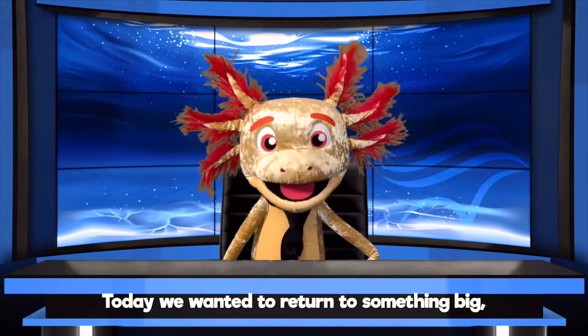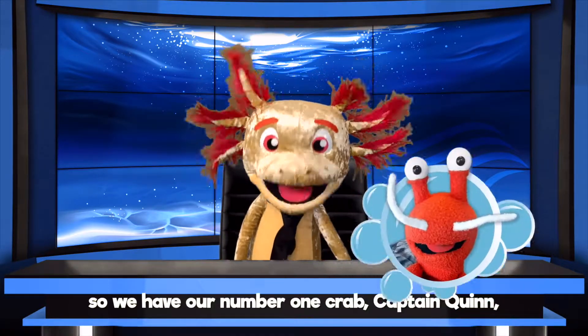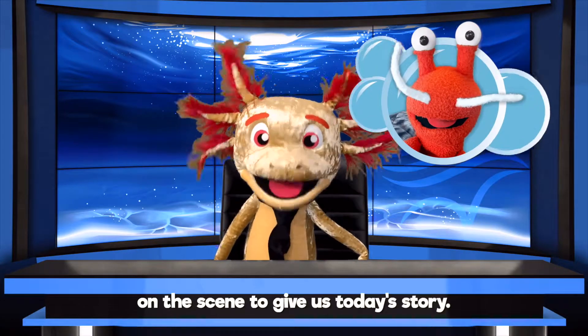Today, we wanted to return to something big. Really big. So we have our number one crab, Captain Quinn, on the scene to give us today's story.